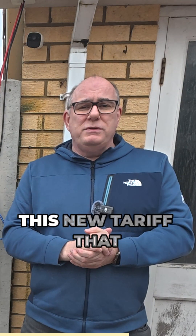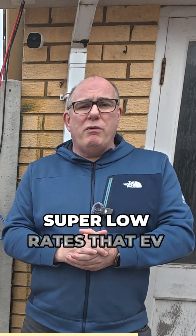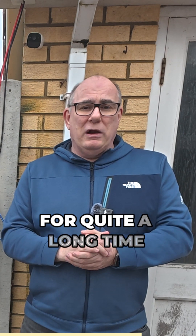With the introduction of this new tariff, battery storage owners can now take advantage of those super low rates that EV owners have been getting for quite a long time.